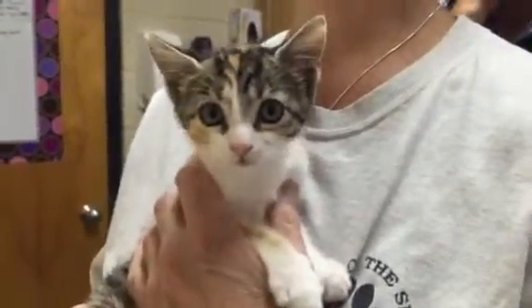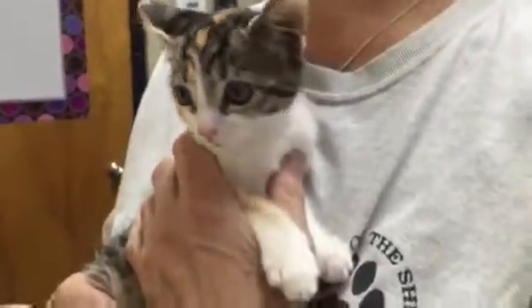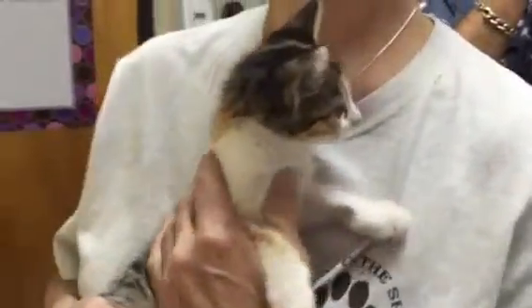But look at this little calico girl. She's very sweet. Again, she has a little bit of a mind of her own. But that's okay — that's her right as a little girl. She'll need to come back to us for boosters and to be spayed when she's bigger.